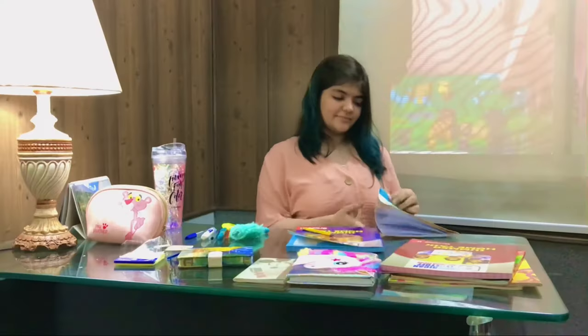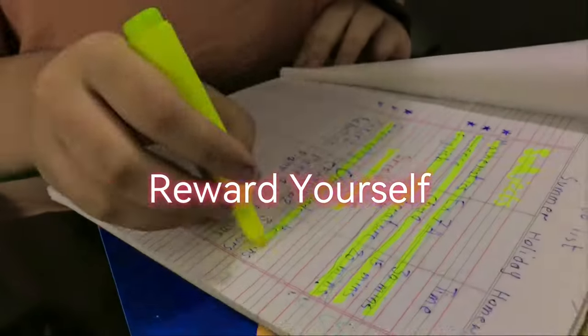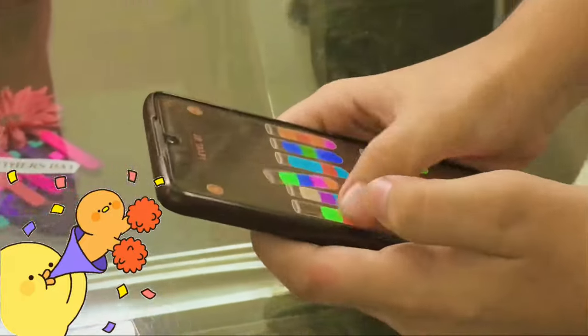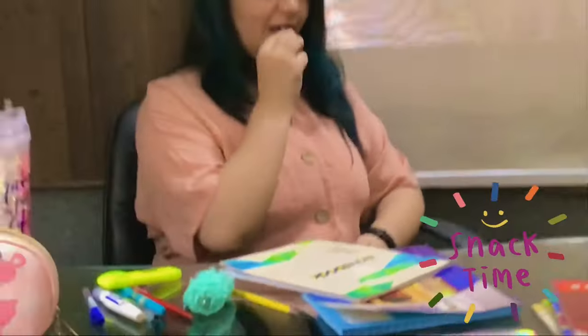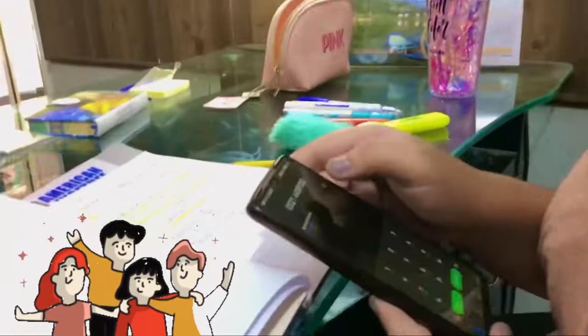Tip number 5: Reward yourself. Once your homework is done, reward yourself by taking a break. Play games, eat a snack, and spend time with your family and friends.